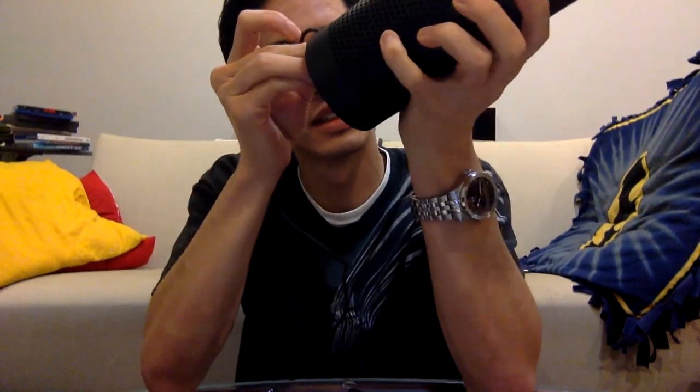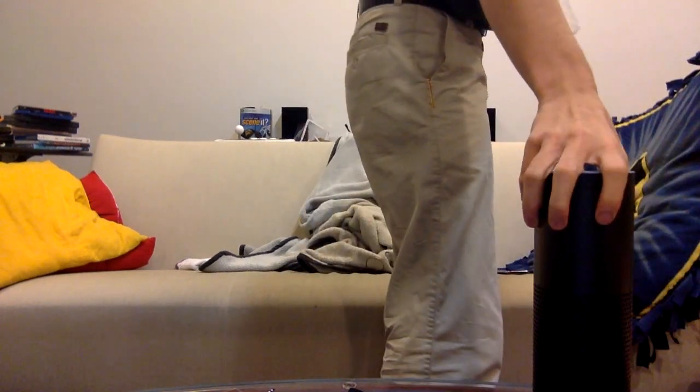The power adapter plugs right into the back here — there's a hole, just plug it in. The plug cord is surprisingly not very long. We've got it plugged in and you can see the top is kind of spinning blue. The light kind of follows it around — that's pretty cool.